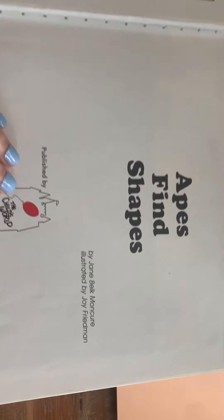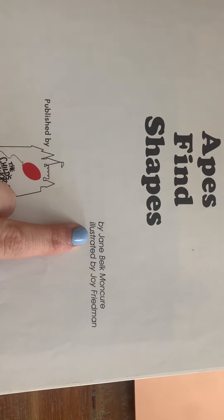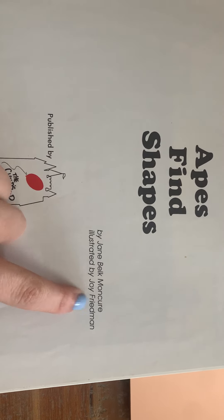Happy Friday everyone! I hope you guys had a great week. I know this weekend it's going to be a little bit warmer than it has been, which will be nice. So hopefully you guys can get outside and do something, or have a movie night at home. I have a book today and it's called 'Apes Find Shapes.' I thought this would be a great book to read as a little bit of a review of some of the shapes we've learned about. It's just a fun book in general — I like the pictures in it. I hope you guys enjoy it and hopefully you can recognize some of the shapes in here.